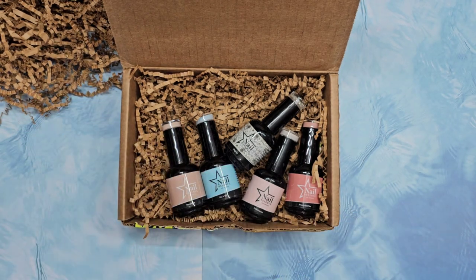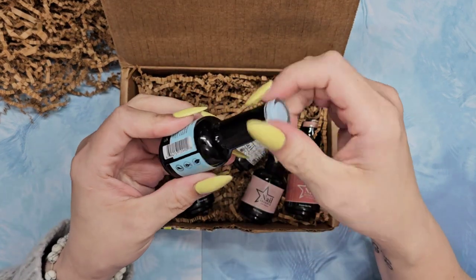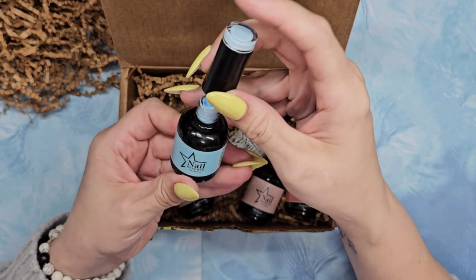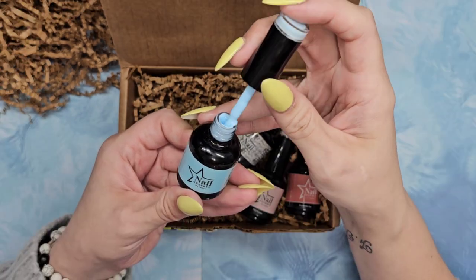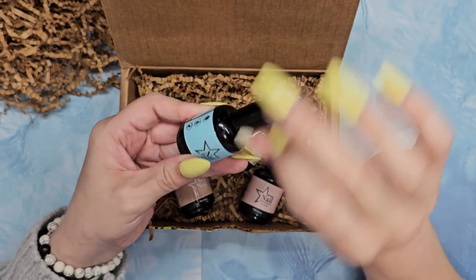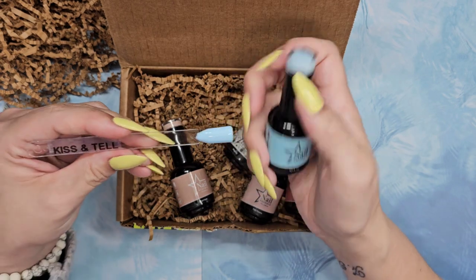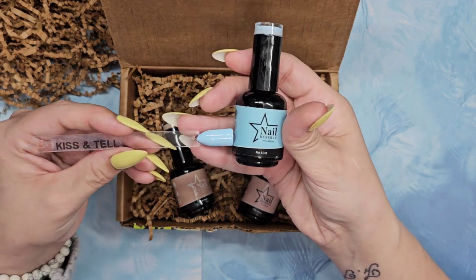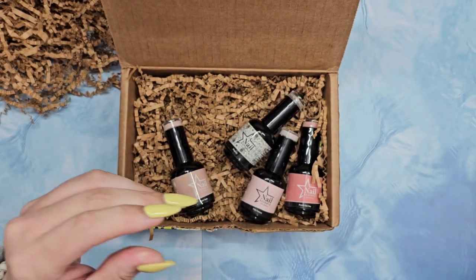I do want to do nail art today, guys, that's why I went ahead and pre-swatched — so we can use these in some actual nail art and kind of play with them a little bit. I wanted you to see the glory of the colors. The coverage on these is phenomenal — two coats is all you need. Here is Kiss and Tell — beautiful, beautiful baby blue / sky blue.